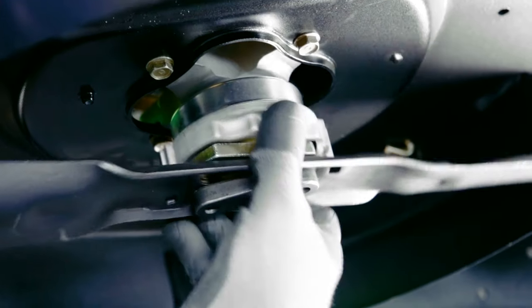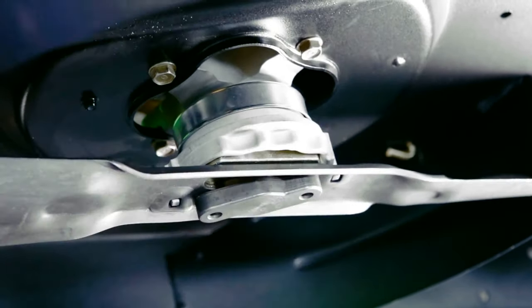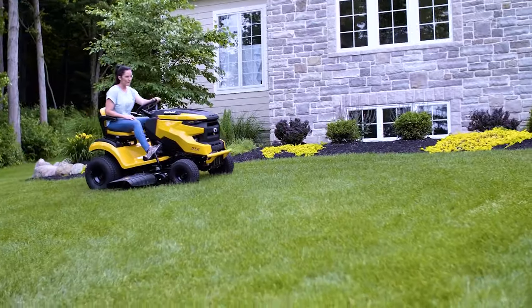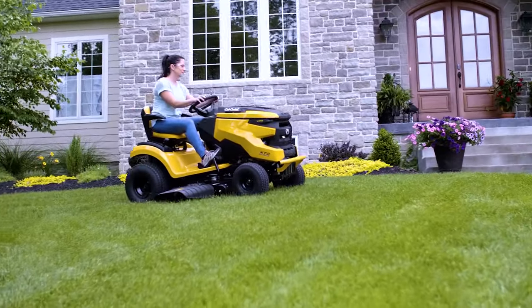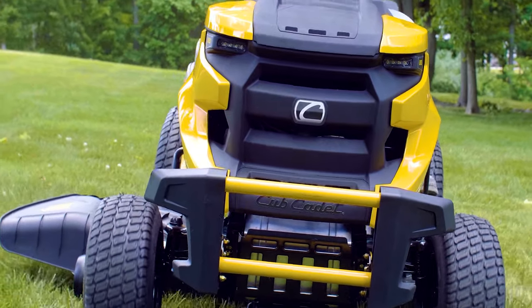Plus, fast-attach blades are equipped on the SLX 50 and up, allowing you to change blades in under 3 minutes. Also equipped is a standard front bumper on all XT2 models and a fast-attach brush guard on SLX and GX models for maximum protection.